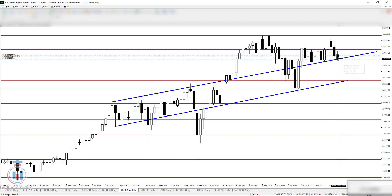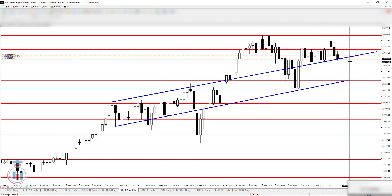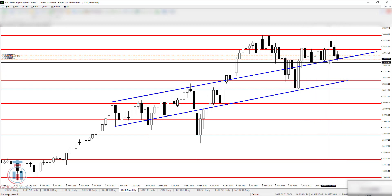It will be very important to see whether the month closes below this level or stays inside. This is a very great confluence of support on the monthly time frame, where we have a horizontal support and an uptrend channel currently acting as support.